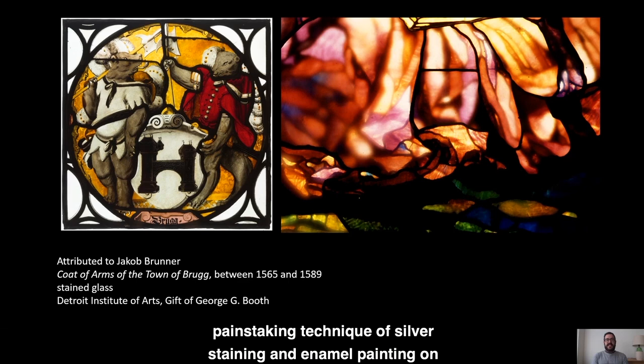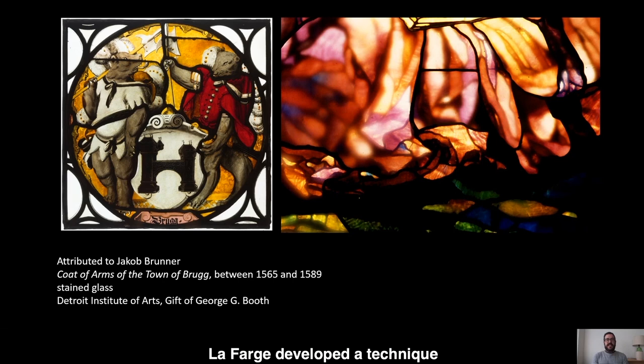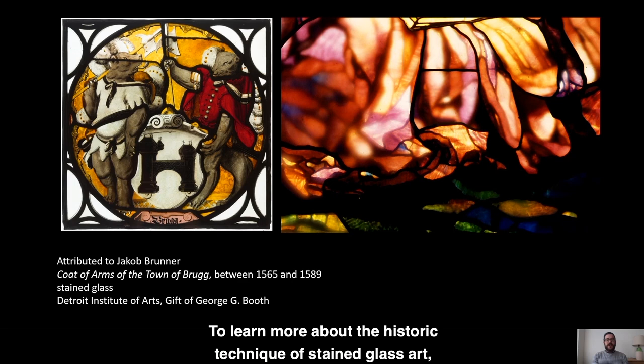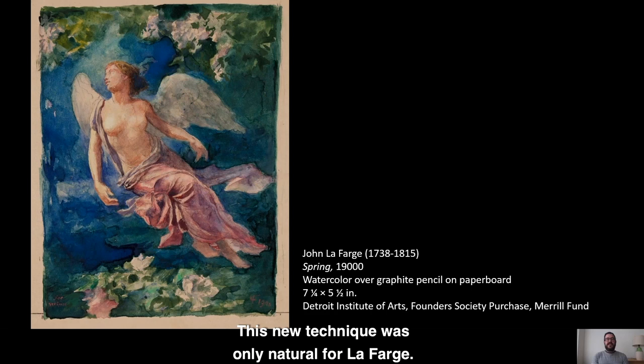For many centuries, stained glass artists had worked with a painstaking technique of silver staining and enamel painting on glass that emphasized the contrast between colorless translucent panels and those with highly saturated color. Instead of painting on glass as earlier artists had done, La Farge developed a technique that allowed him to paint with glass. To learn more about the historic technique of stained glass art, I would encourage all of you to watch a video made by my colleague Chaz Kirchhoff about the 16th century Swiss stained glass window you see on the left side of your screen.